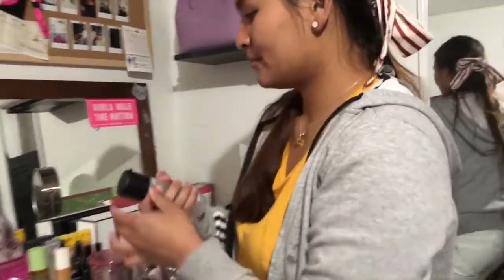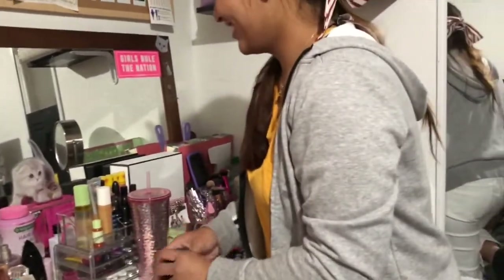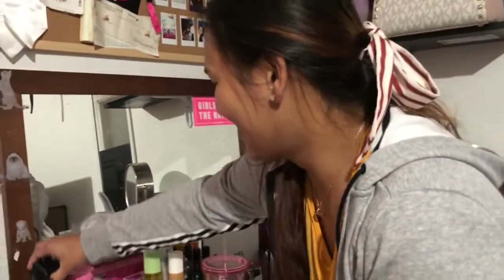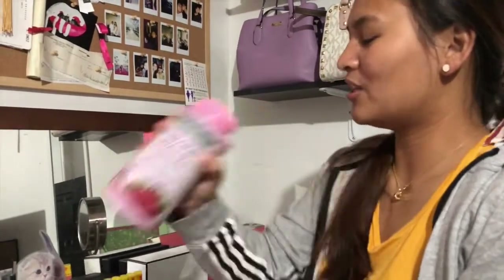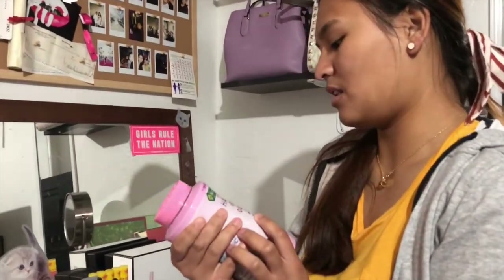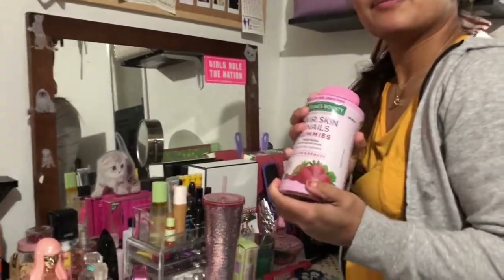Have you used this yet? Don't open it — that one's the open one. But I want to use this one. No! That's extra. When you open it, you have 12 months. Oh, that's true, it's gonna expire. And this — do you even drink this one? It's hair and skin nail gummies. Sometimes.